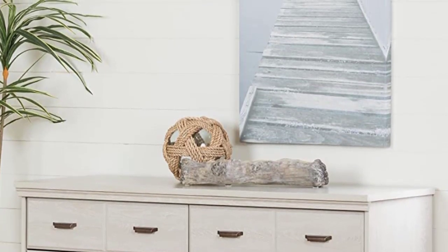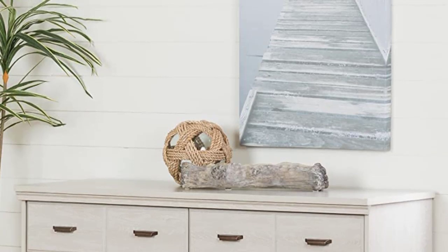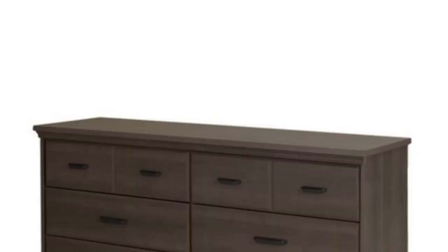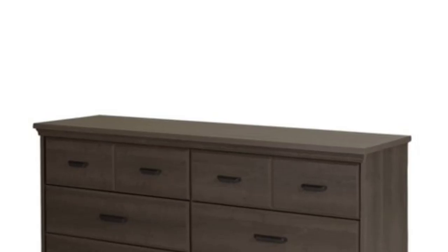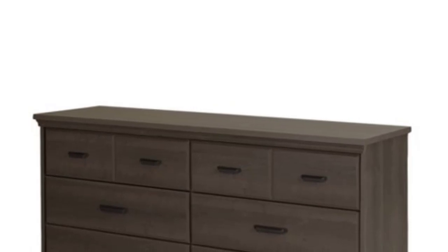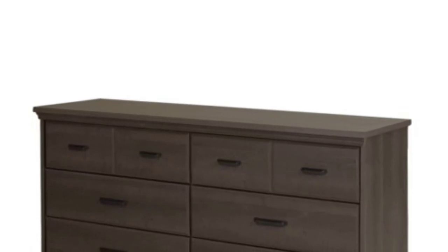Furthermore, the dimension of this dresser is 57.75W x 19.5D x 36.75H, which is the perfect option for the master bedroom. You can also use this component for your first apartment, bedroom, home, and office without a single problem.